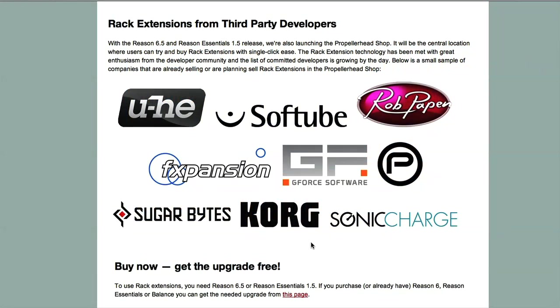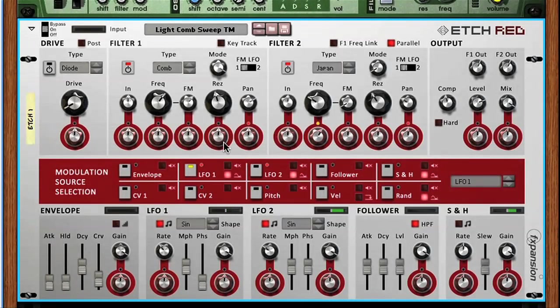This is a great new development, as it allows them to include products from other manufacturers in the software, and therefore makes Reason more comparable to the other DAWs on the market, which are compatible with external plugins.